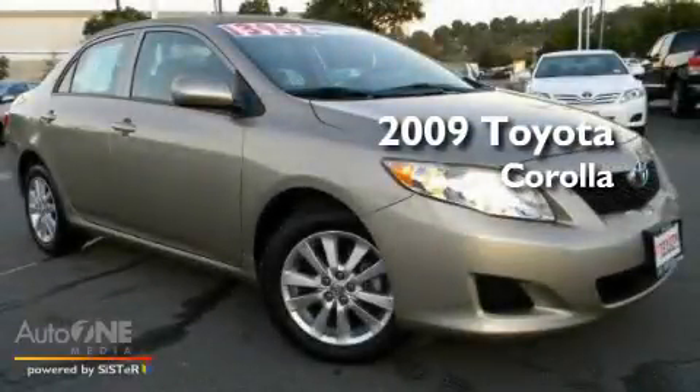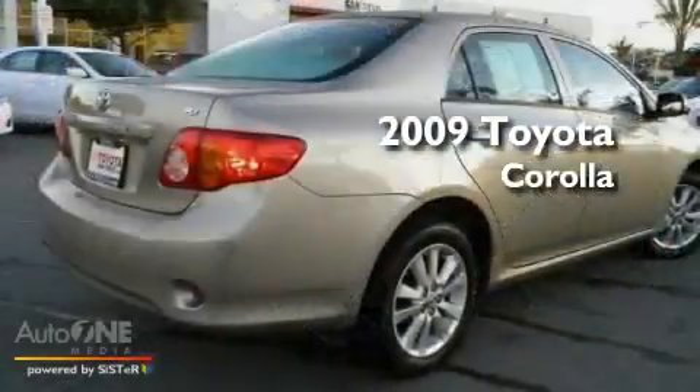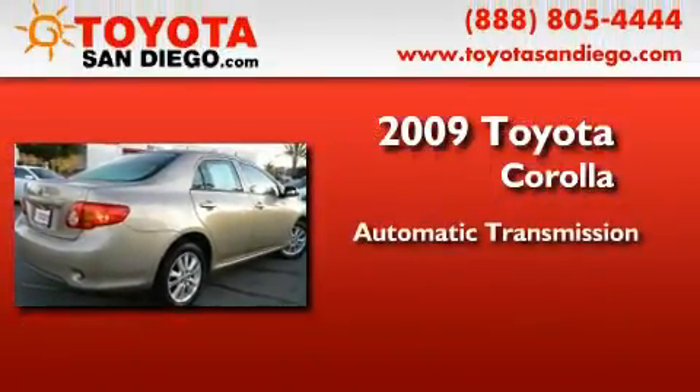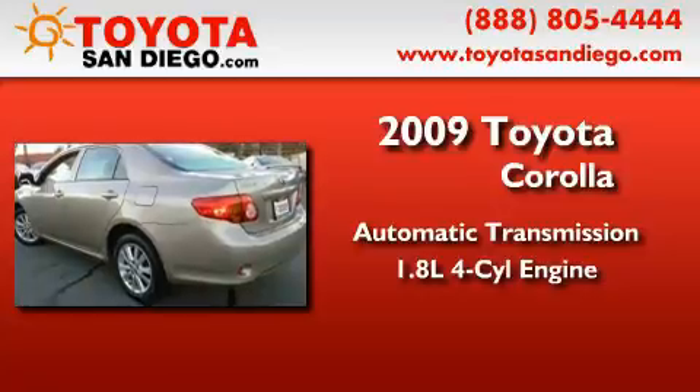This is a certified pre-owned 2009 Toyota Corolla. This four-door sedan has an automatic transmission and an inline four-cylinder engine.